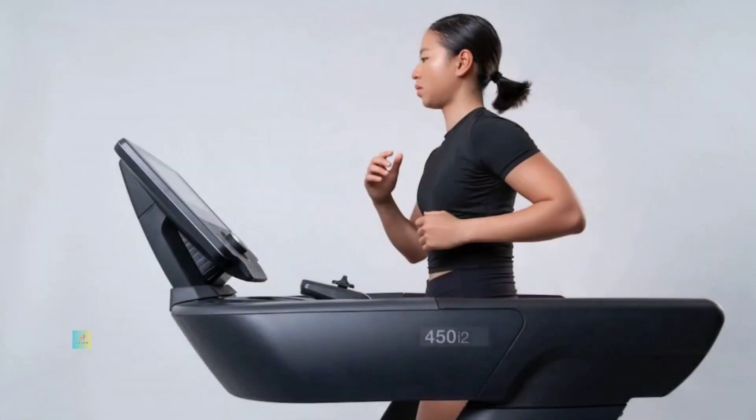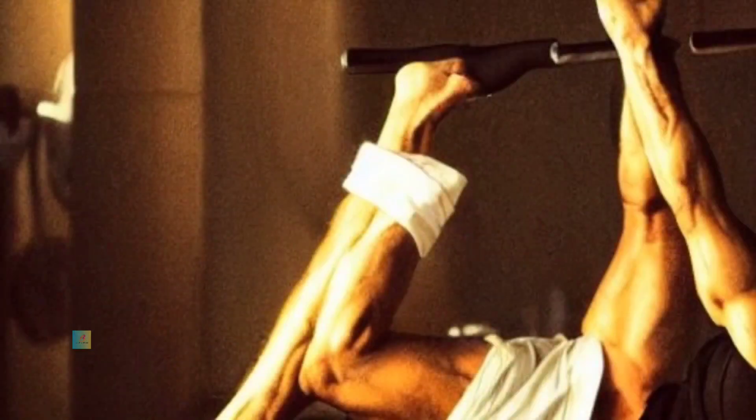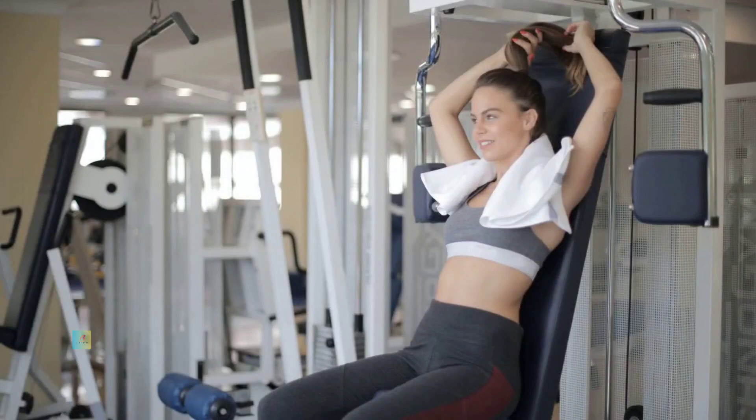Principles of a balanced workout routine. Warm-up: Begin with a 5 to 10-minute warm-up session to prepare your body for exercise. Dynamic stretching, light jogging, or bodyweight movements help to increase blood flow and prevent injury.